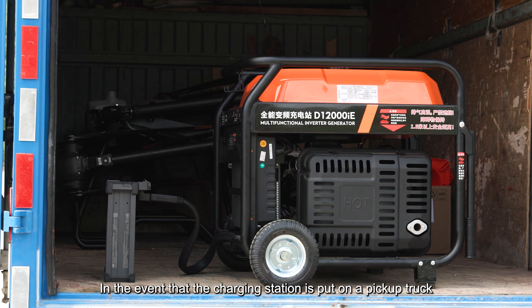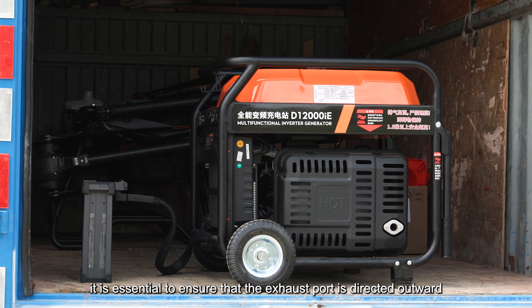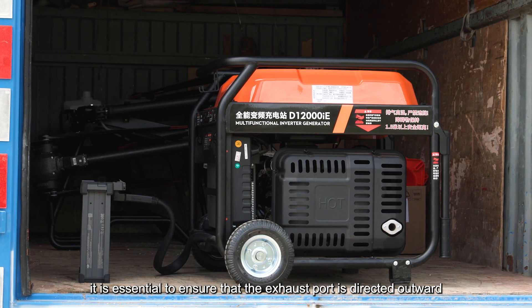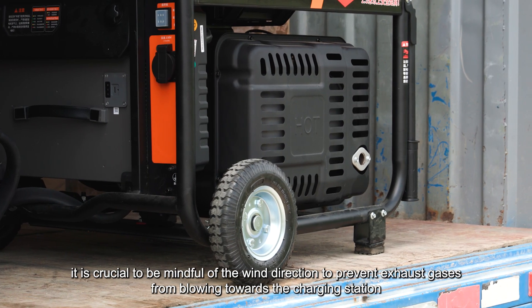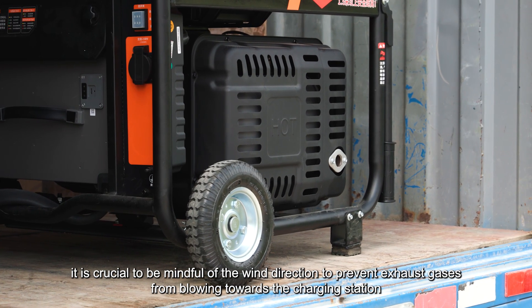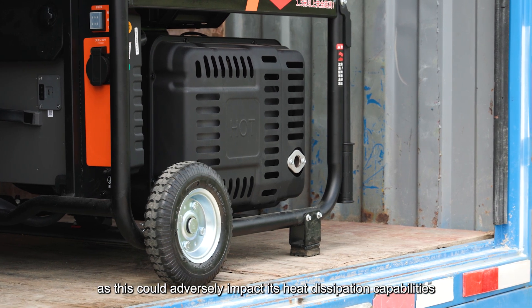In the event that the charging station is put on a pickup truck, it is essential to ensure that the exhaust port is directed outward. Additionally, it is crucial to be mindful of the wind direction to prevent exhaust gases from blowing towards the charging station, as this could adversely impact its heat dissipation capabilities.